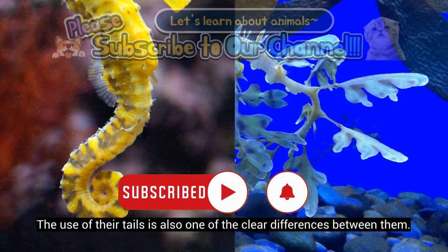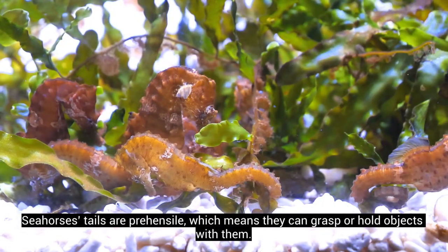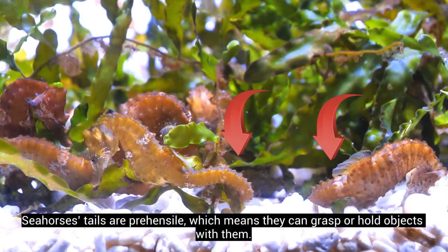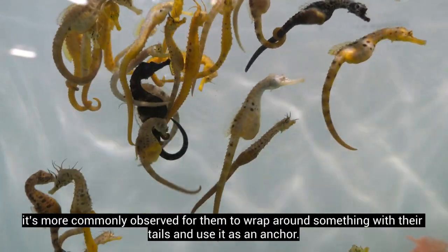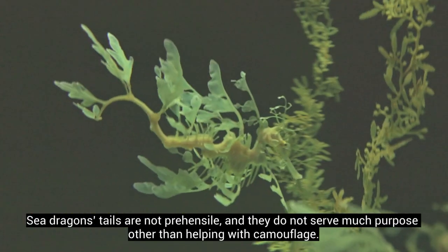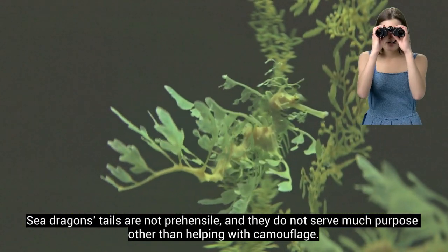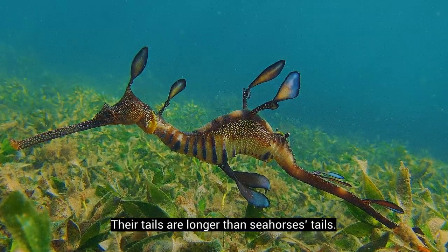The use of their tails is also one of the clear differences between them. Seahorses' tails are prehensile, which means they can grasp or hold objects with them. Although they can swim with their small dorsal fins, it's more commonly observed for them to wrap around something with their tails and use it as an anchor. Sea dragons' tails are not prehensile, and they do not serve much purpose other than helping with camouflage. Their tails are longer than seahorses' tails.